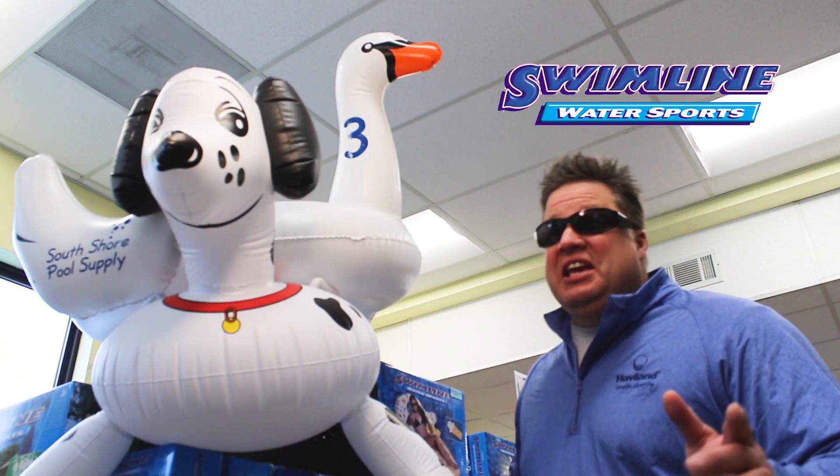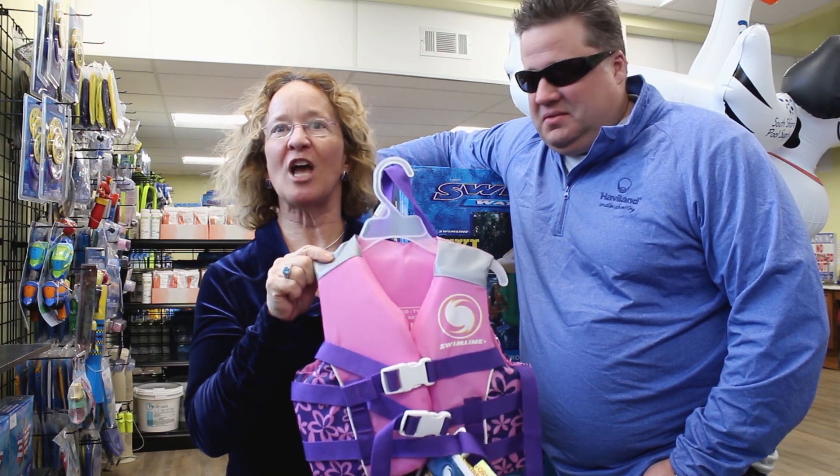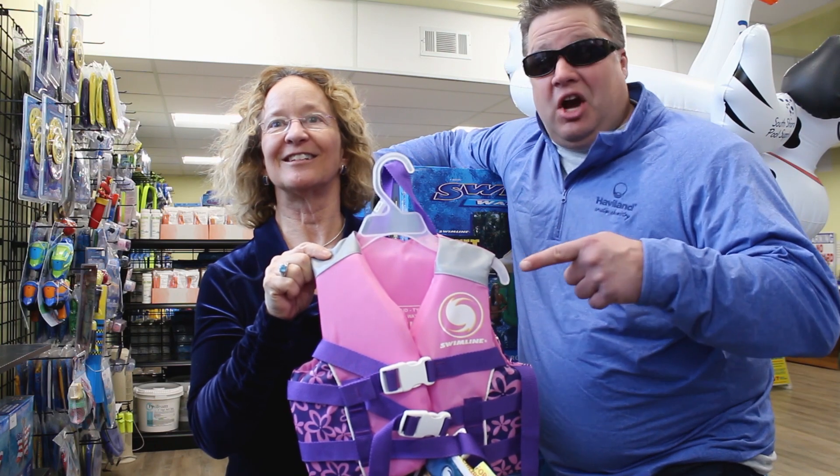Speaking of animals, here's a swan riding a dog. Swimline doesn't just make floats — they make life jackets. Great for the pool or the ocean. Coast Guard approved.